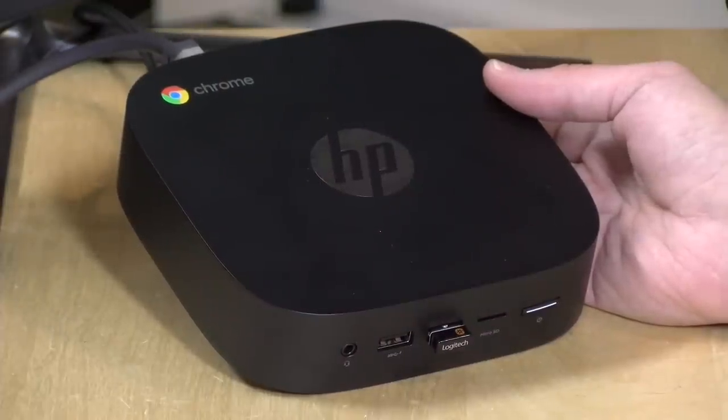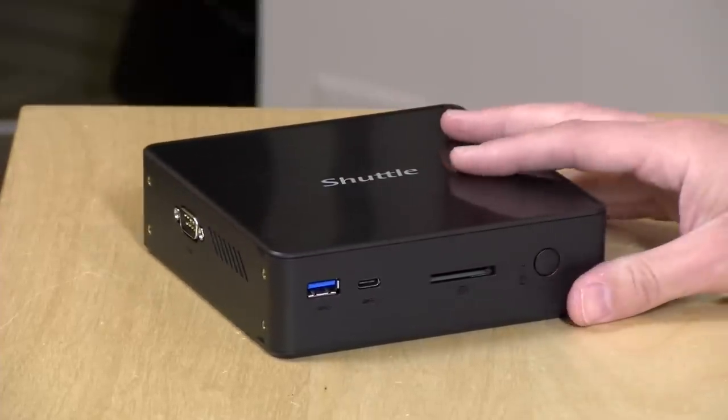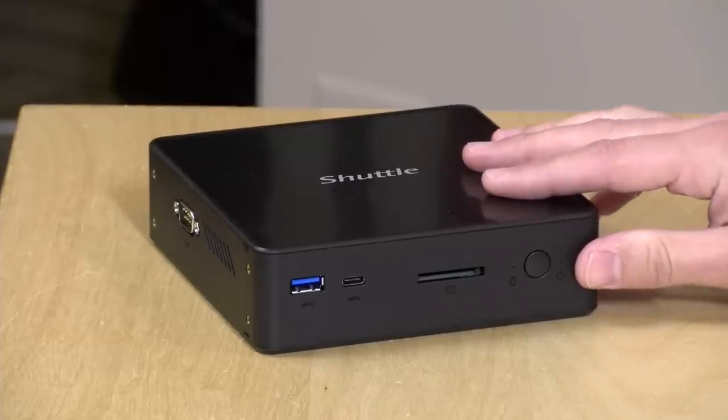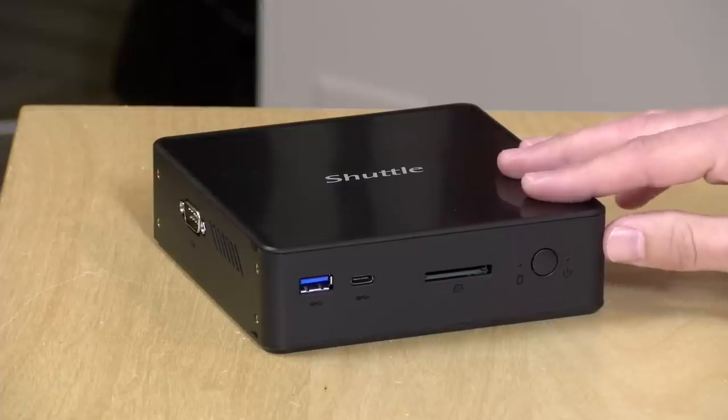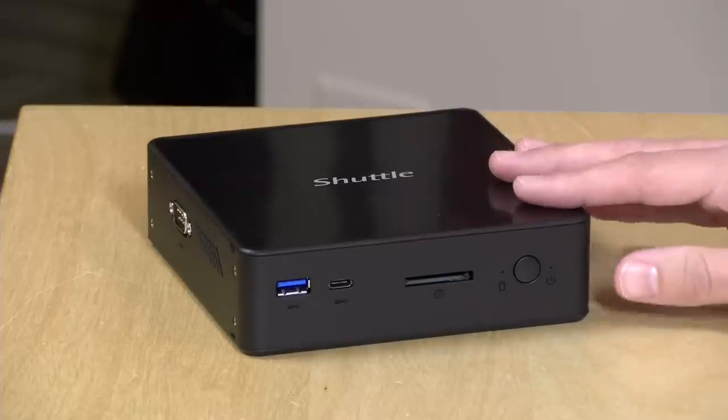Chromeboxes have been using these chips for a long time, and the current generation is also using this very same processor. I wanted to get this one in from Shuttle because it's an unrestricted box — we can install Windows and Linux on it and see how it compares. I was very interested to see how it compares to some of the Gemini Lake devices we've looked at recently, because what I found is that the high end of the low end is very much catching up with the low end of the high end. There's less of a dividing line between these two processor families now.